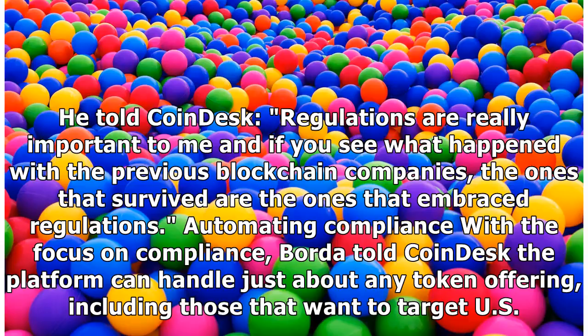He told CoinDesk: Regulations are really important to me, and if you see what happened with the previous blockchain companies, the ones that survived are the ones that embraced regulations. Automating compliance with a focus on compliance, Borda told CoinDesk the platform can handle just about any token offering.